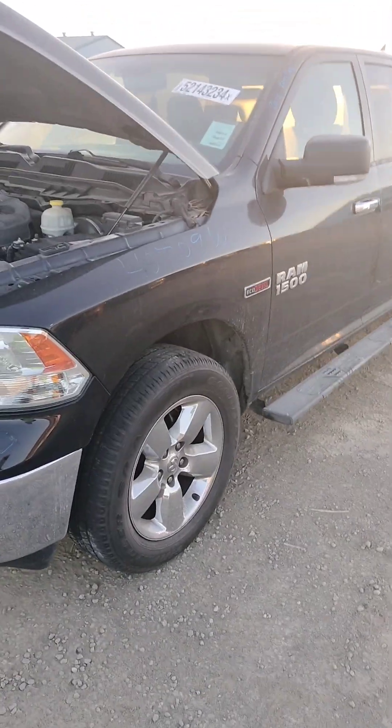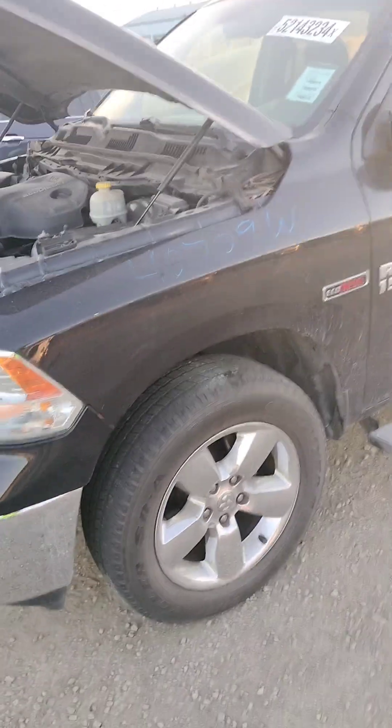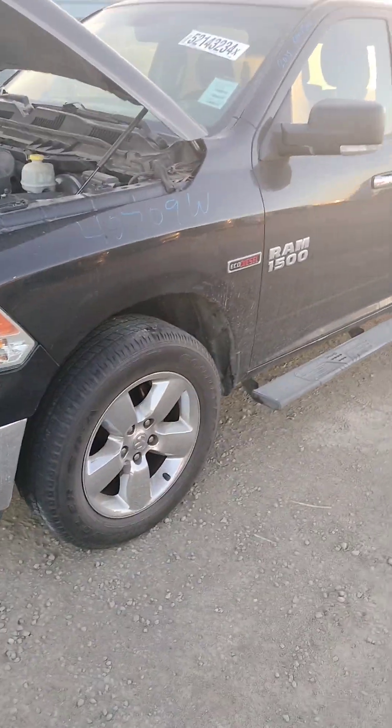Stock number 40709W. It's a 2015 Dodge Ram 1500. It does have a key. It does start.